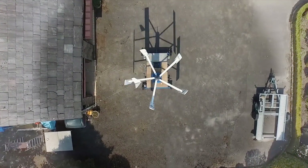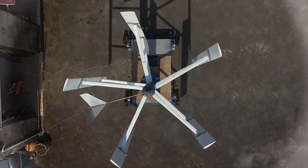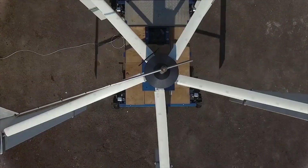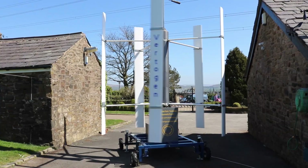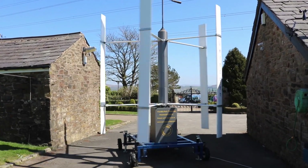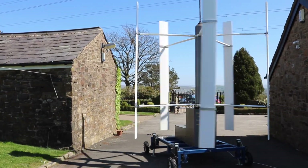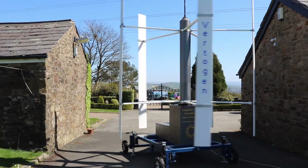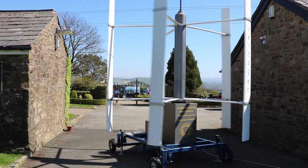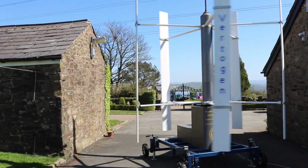VertiGem can generate electricity or mechanical energy in conditions almost impossible for other previous vertical axis wind turbine designs. As you can clearly see, it can operate at near ground level. It can adapt to turbulent wind conditions caused by obstructions and buildings, and is highly efficient. VertiGem can operate in these difficult conditions, and when unleashed in clear uninterrupted wind flow, the results are even more powerful.